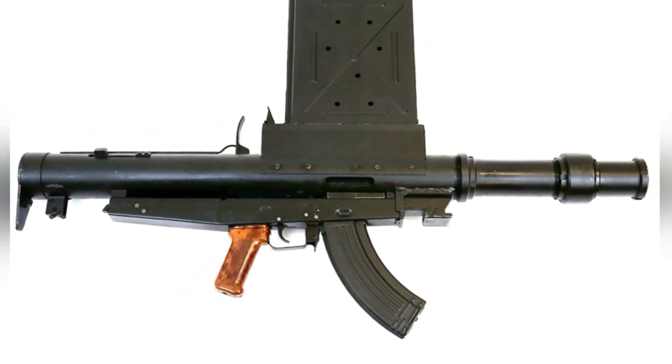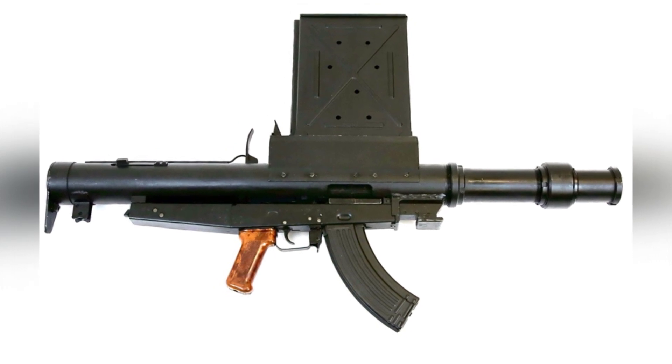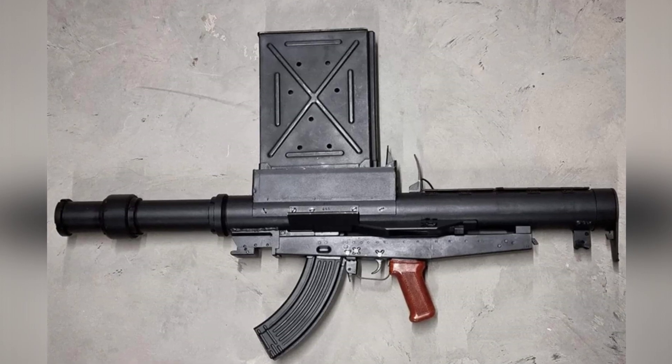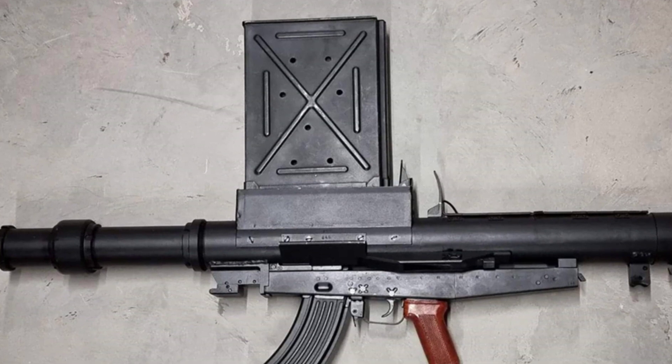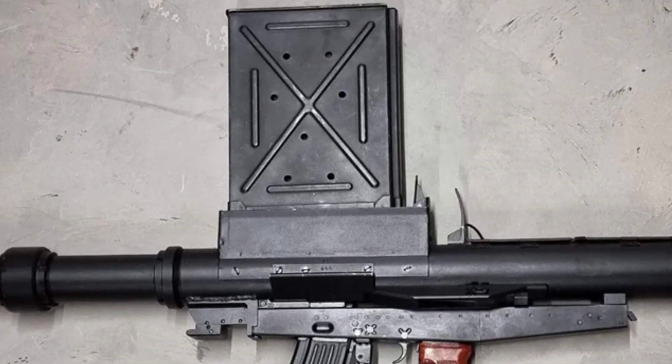The AWGL-3 can also be disassembled and operated separately, with each launcher weighing 17.7 kg. Although cumbersome, it is not impossible to fire, and the shooter would need to adopt a more stable kneeling position or rely on a solid support such as a wall to fire.